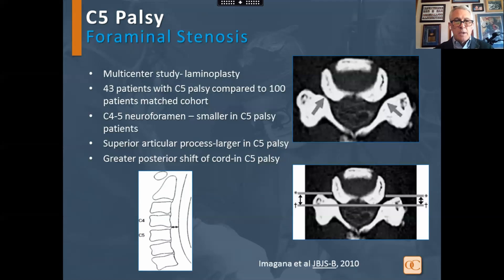Looking at foraminal stenosis in a multi-center study with laminoplasty, they examined a matched cohort of patients and found that the neuroforamen was smaller in C5 palsy patients. There was a larger superior articular process in C5 palsy patients and a greater drift back in these patients.